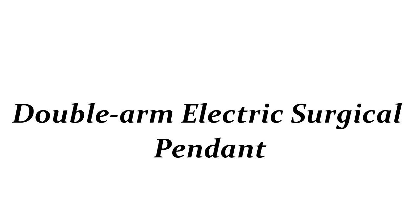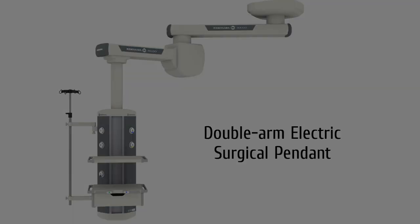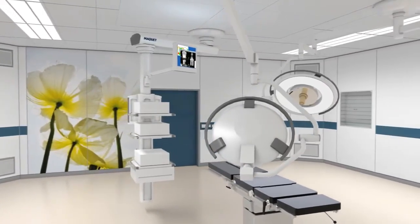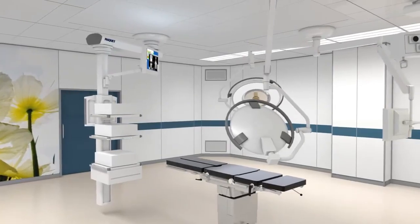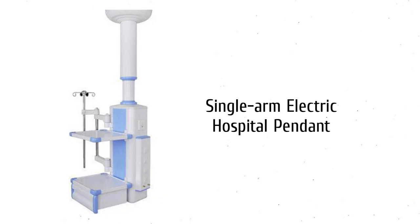The second is the double arm electric surgical pendant. This type of surgical pendant is the most common and popular type in hospitals. It has two arms which can be fitted with a light, and each arm also has other tools that might be needed during an operation. It can rotate so that surgeons have easy access to all the tools they need without having to move from their position at the operating table. The third type is the single arm electric hospital pendant, which has only one beam and can be rotated so that it always faces whatever tools are required by the surgeon. Naturally, it cannot be fitted with as much equipment as a double arm hospital pendant.